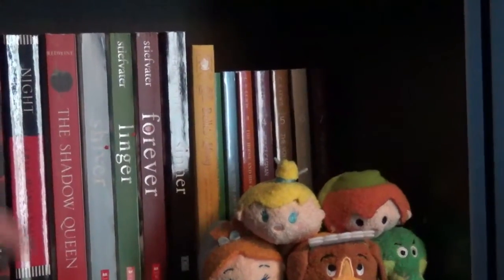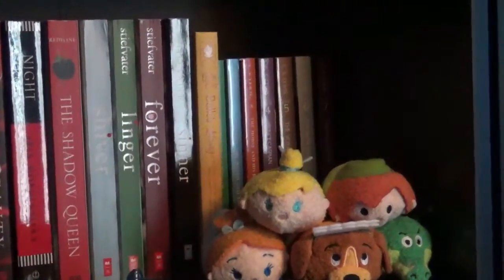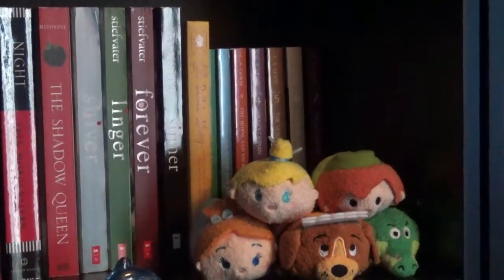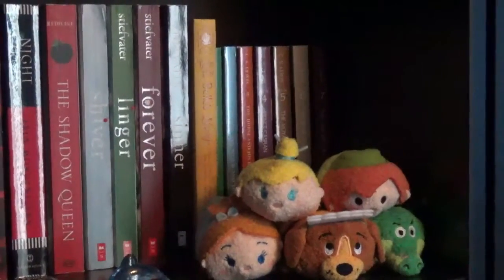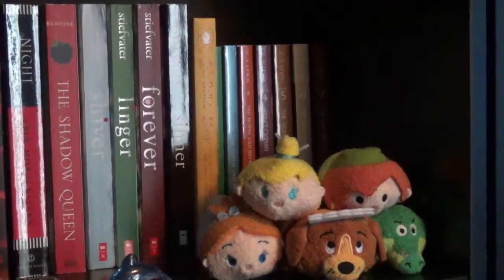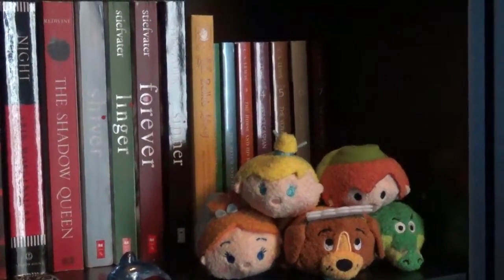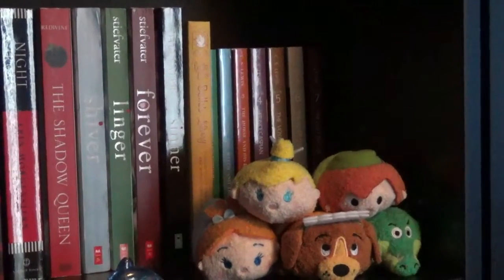The next stack of Tsum Tsums I have are Tinkerbell, Peter Pan, Wendy, Nana, and the Crocodile. I decided to display them all together because Peter Pan is my favorite Disney movie of all time. I also have Captain Hook and Mr. Smee but I decided not to stack those two with them — I just wanted to stick with the good guys. I'm missing three from the Peter Pan Tsum Tsum collection: John, Michael, and Tiger Lily.